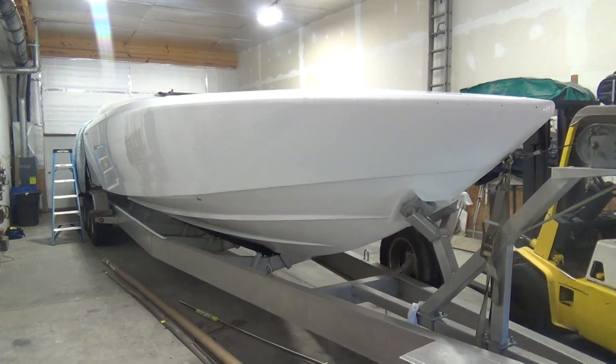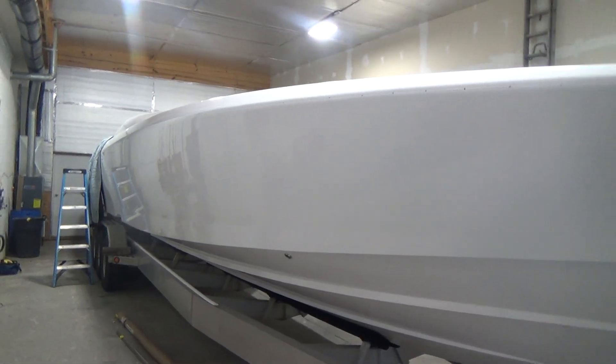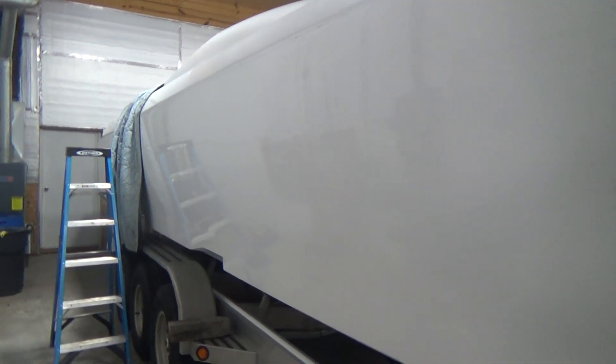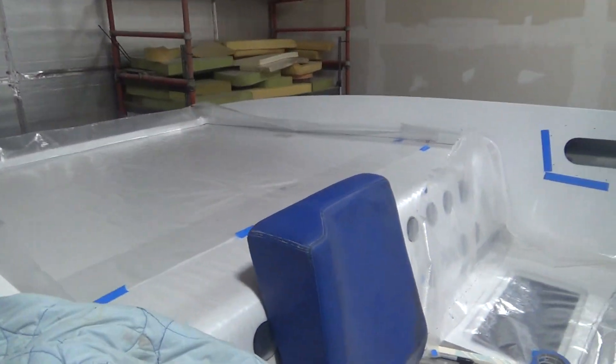M&M will be doing all of the upholstery work on this boat, and we just wanted to show you what she looks like and start posting updated videos along the way so you can follow the progress of the boat. I'll hop up inside to show you what she looks like.